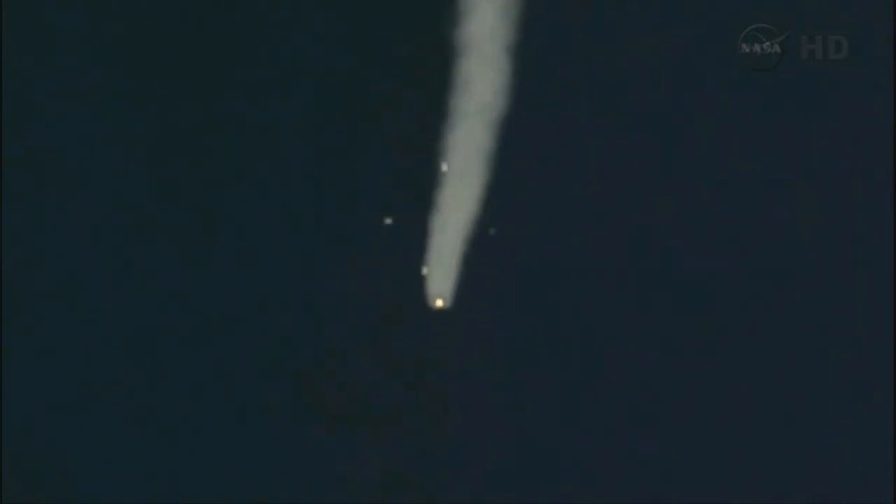You can see the strap-on boosters separating at 1 minute, 58 seconds into flight. Being jettisoned, they've completed their job and dropped away at an altitude of about 28 statute miles. Soyuz now traveling at about 3,350 miles an hour. 2 minutes is nominal on board.